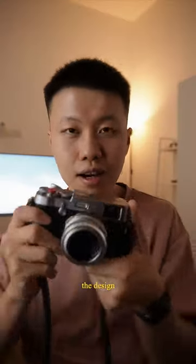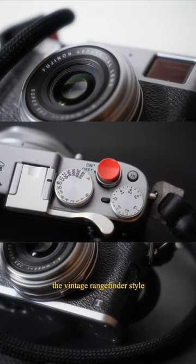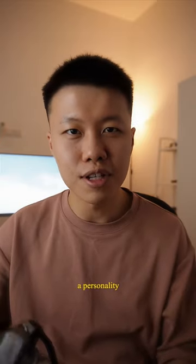Number two is the design of this camera. I absolutely appreciate the vintage rangefinder style design that just gives this camera a personality.